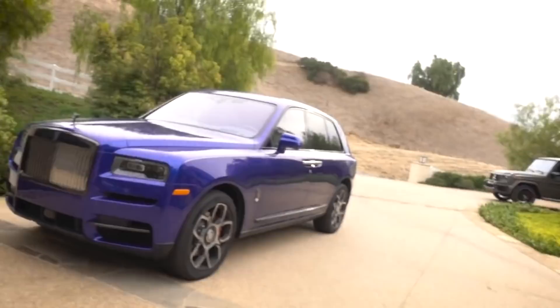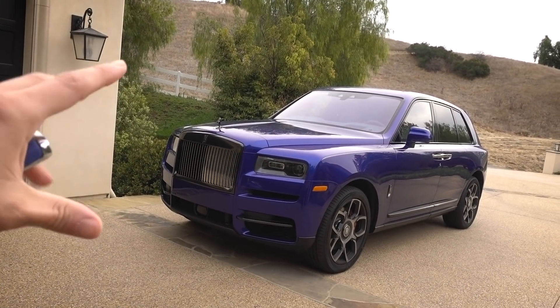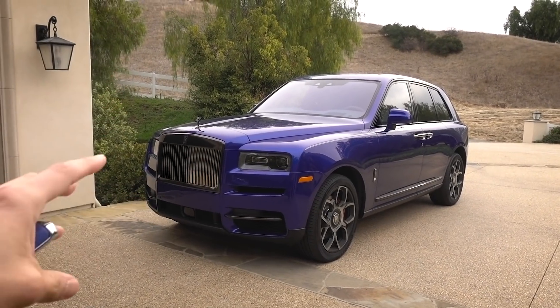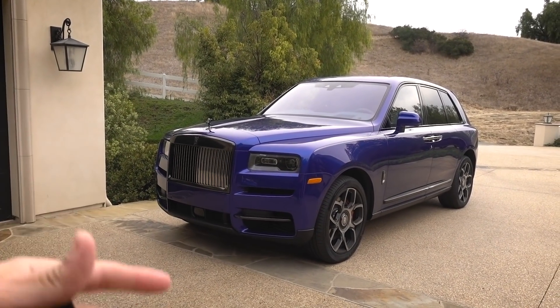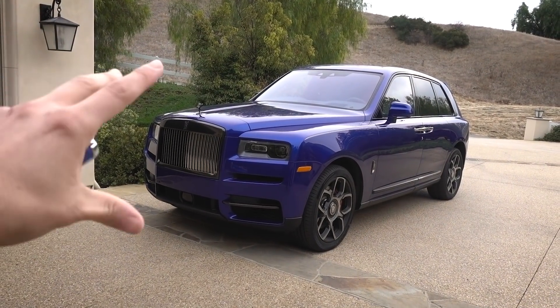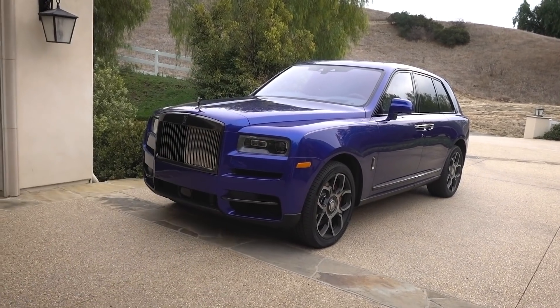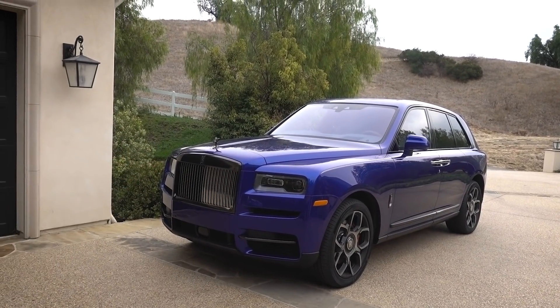Number one — this is a Black Badge Cullinan, so that means top of the line. Rolls-Royce did something a little weird here because they normally release these at the end of a car's cycle, like they did with the Ghost. I'm going to show you a few of the differences that make this a Black Badge, and obviously the wheels — that's number one.